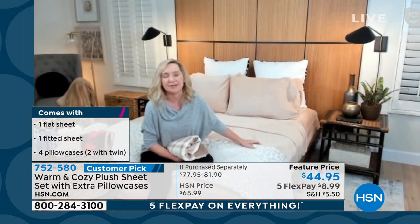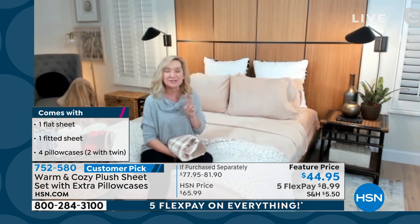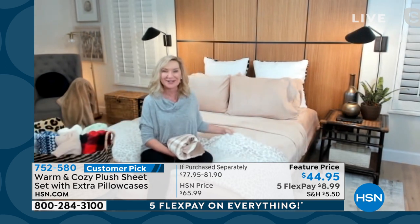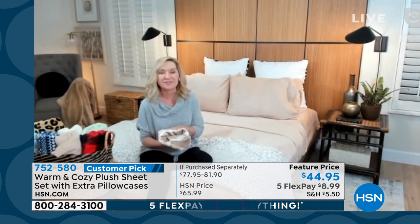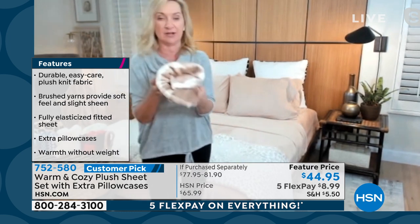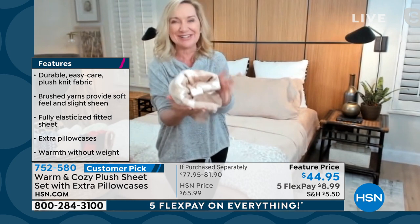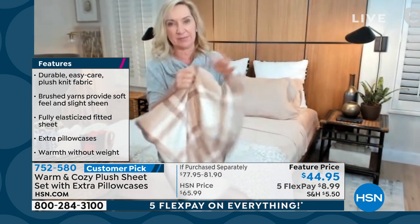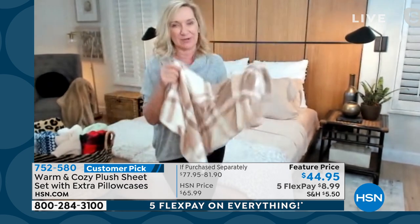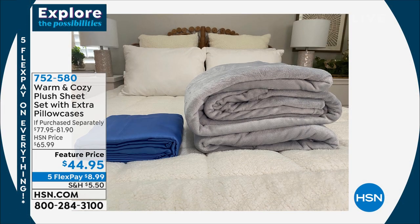Good to see you tonight, Shannon. We launched these sheets — gosh, it's been about 10 to 12 years ago. The line started 12 years ago with a blanket. We had a caller and she said she bought two blankets and made herself a sheet set. And we thought, what a great idea, because this isn't flannel and it's not fleece — it's actually micro plush. It's what this whole entire line is built on here at HSN. This is what one pillowcase looks like — it's really, really fluffy. It's got soft brushed fibers on both sides of the fabric, so it's going to feel so good against your skin.